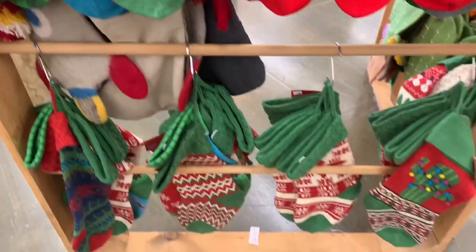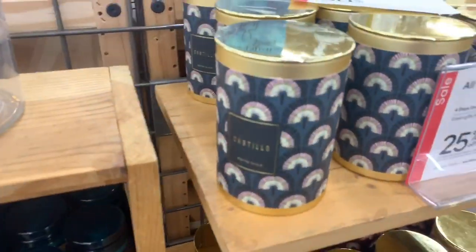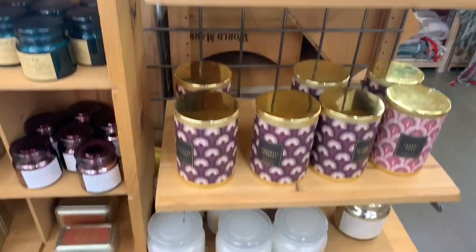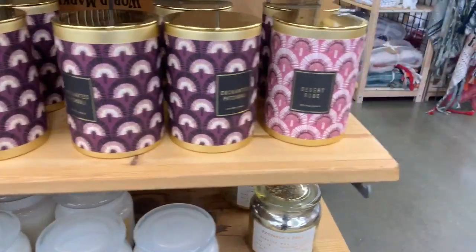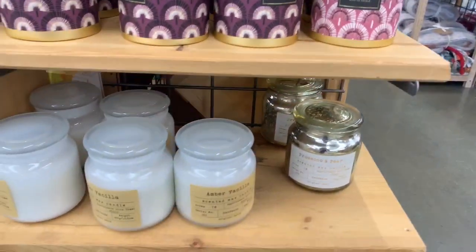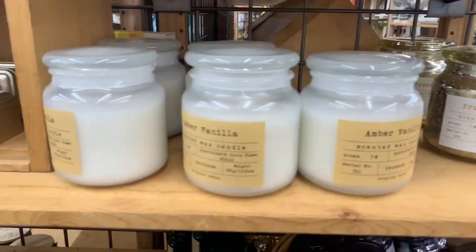They had a ton of different designs that I've never seen before. They also had a ton of different candles — candles were 25% off right now. They have a huge sale going on. I'm not sure if they always have sales like this or if they're just having sales because of the holiday season, but all these candles were 25% off.